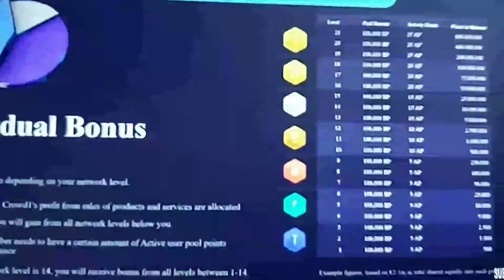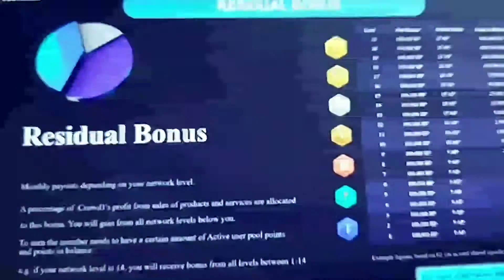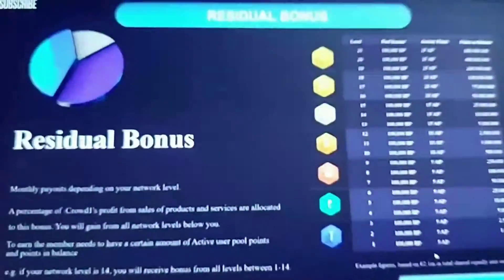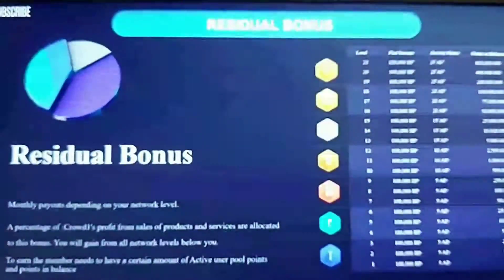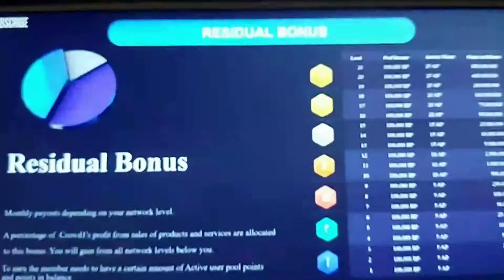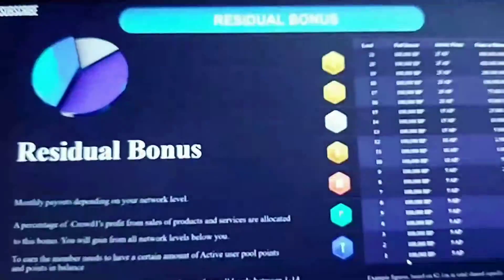Imagine that within a particular month there was 2.1 million going into the pools from the company. The company splits that equally into each pool — so in this example, there would be 100,000 business points going into each pool. Now imagine you're the only person as an ambassador three star — you'd get the full 100,000. If there were two people on senior president two star, they'd share 100,000 and each get 50,000. But the higher-ranked person still gets all the other pools down.